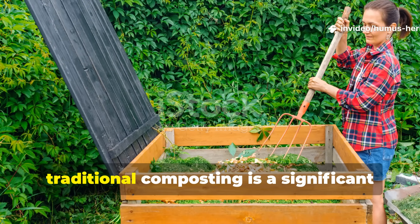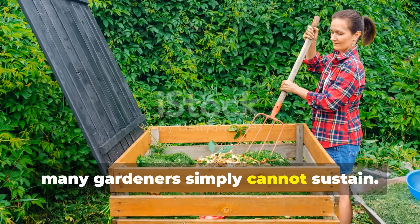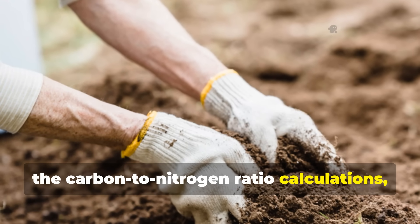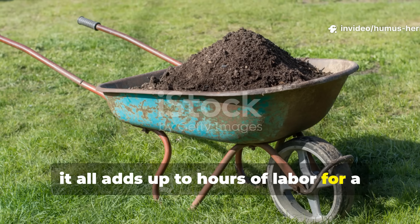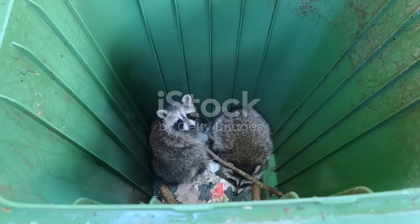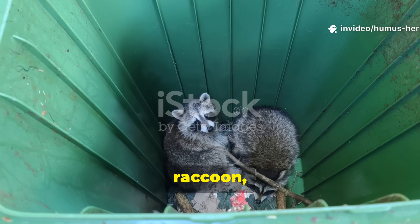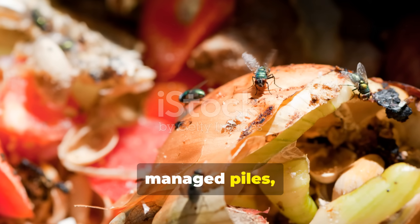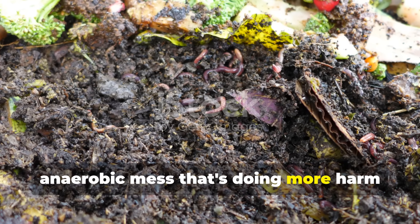Beyond nutrient loss, traditional composting is a significant time investment that many gardeners simply cannot sustain. The constant monitoring of moisture levels, the carbon-to-nitrogen ratio calculations, the regular turning to maintain aerobic conditions — it all adds up to hours of labor for a product that delivers nutrients slowly and inconsistently. Meanwhile, your compost pile becomes a beacon for every rodent, raccoon, and insect in the neighborhood. Fruit flies swarm around improperly managed piles, and if your ratios are off, you're left with a smelly, anaerobic mess that's doing more harm than good.